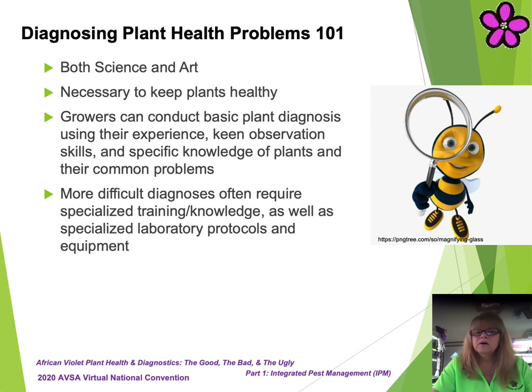Now that we've explored the basic foundations of plant health, it's time to look at how to diagnose a problem you might be experiencing: Diagnosing Plant Health Problems 101. Diagnosis is both science and art. Being able to successfully diagnose a plant health issue is necessary to keeping your plants healthy. As a gardener, you can conduct a basic plant diagnosis using your current experience, your keen observation skills, and specific knowledge of your plants and their common problems. There may be a more difficult situation where you just don't know what's going on and you're unable to come up with a reasonable diagnosis. In such a case, you may require more specialized training and knowledge, access to industry expertise, or even specialized laboratory protocols and equipment.